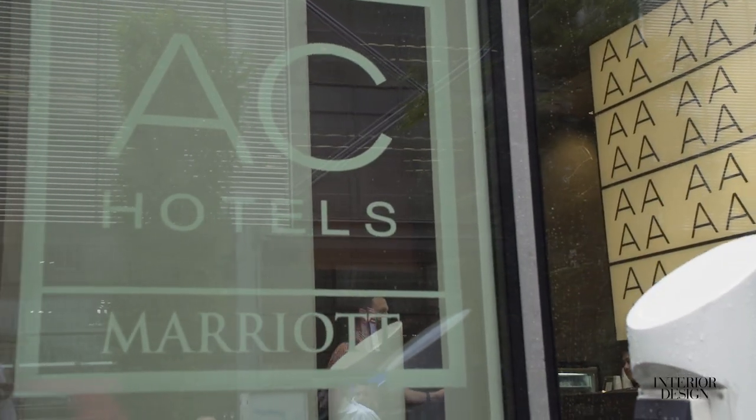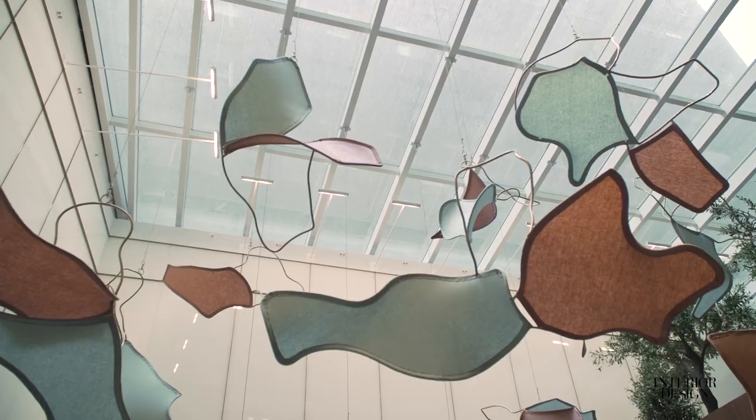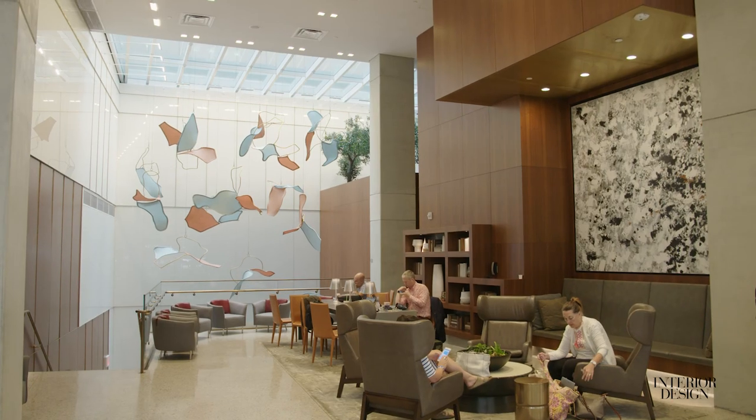Marriott and Legrand collaborated on the AC brand, and in this particular property they wanted something very design-driven. We're talking New York City. So we worked with Marriott and OTO Development, which owns this property, in incorporating the adorned collection in public spaces and in the guest rooms.